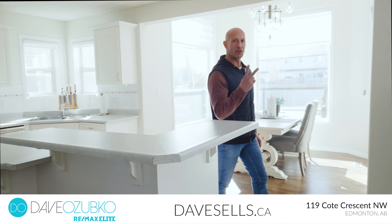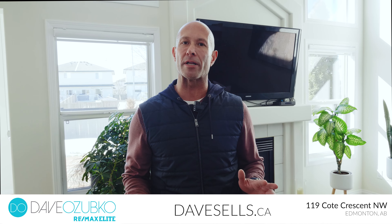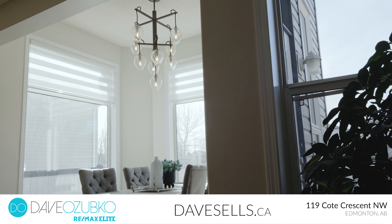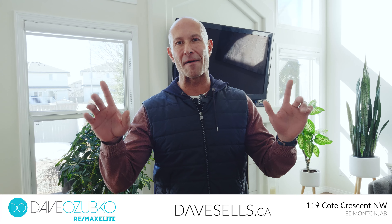This beautifully updated two-story home is located in the family-friendly community of Cumberland, just minutes from 137th Ave and 127th Street. This property has brand new vinyl plank flooring, paint, light fixtures, a lovely south-facing backyard, and a fully finished basement for the entire family to enjoy.